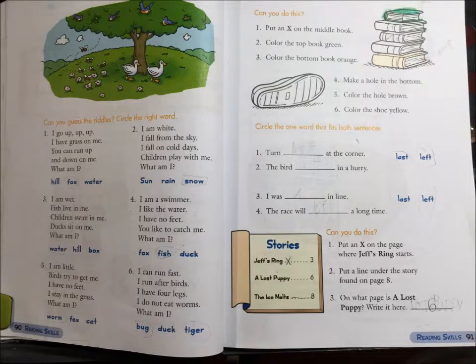3. I am wet. Fish live in me. Children swim in me. Ducks sit on me. What am I? Water, hill, or box?